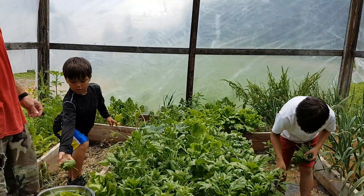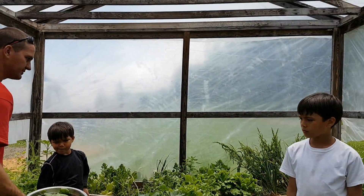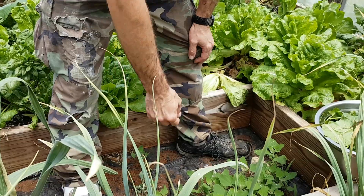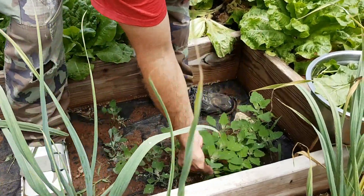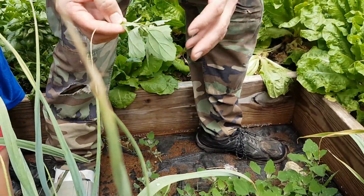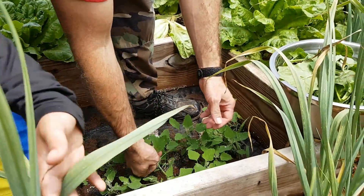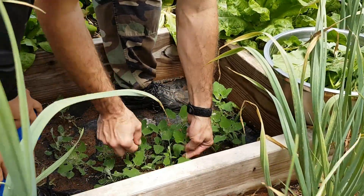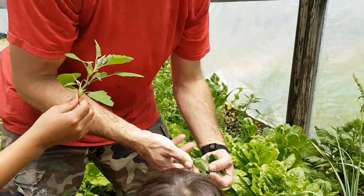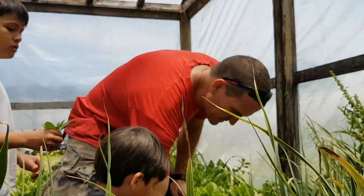Alright, that's enough spinach guys, put it here David. We're going to pick some other things to add to it. Over here is some lamb's quarter, so we can pick this and put it in there as well. These things grow everywhere, so it's just free veggies — don't have to plant them, just have to pick them.